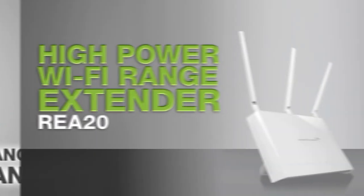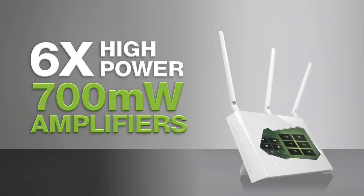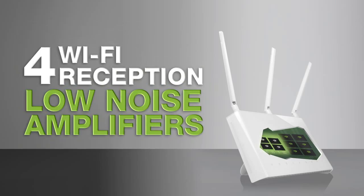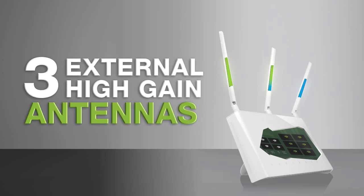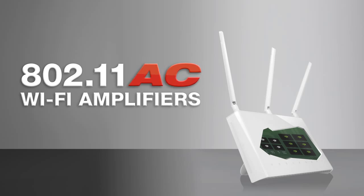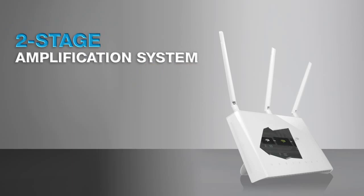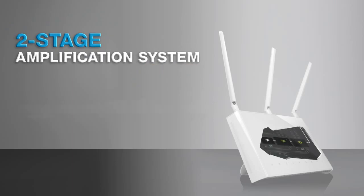The Amped Wireless RE820 range extender features 6 700mW Wi-Fi amplifiers to increase wireless transmission range, 4 wireless reception amplifiers, and 3 external high-gain antennas. In addition, the amplifiers on the RE820 are specifically designed for use with 802.11ac Wi-Fi technology and feature a 2-stage amplification system to further extend the range on the 5 GHz band.